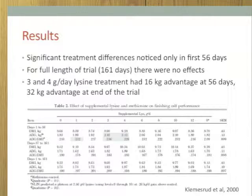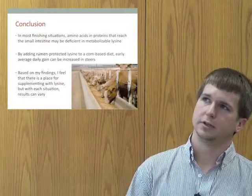The highlight of the trial was that the three and four grams per day treatment showed the most significant increase over the control group. In the first 56 days, the three and four grams per day lysine had a 16 kilogram advantage over the control, and that carried through to the end of the trial with a 32 kilogram advantage over the control animals.